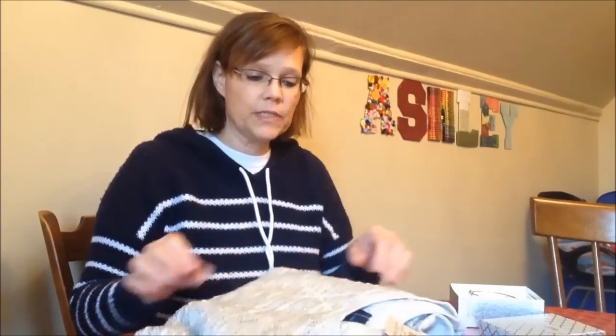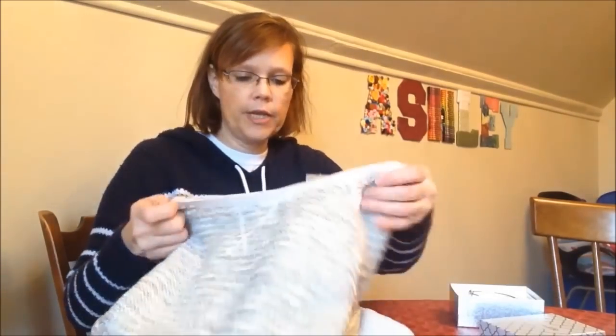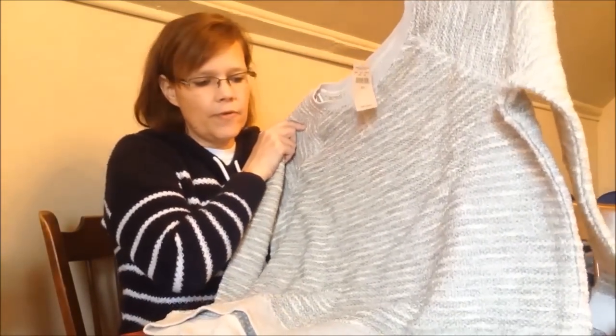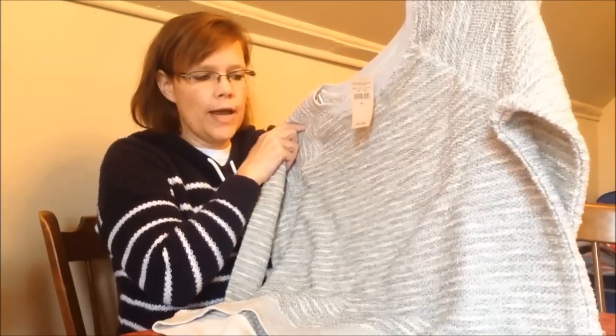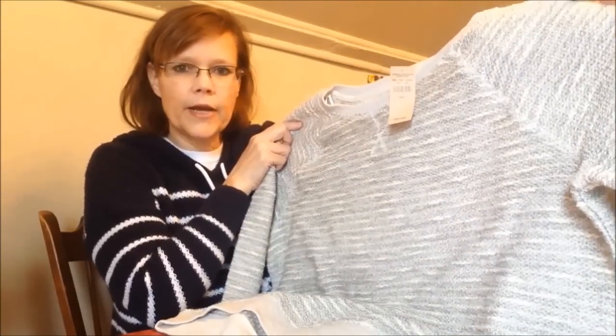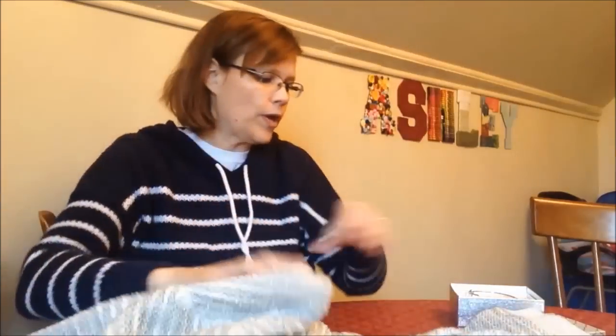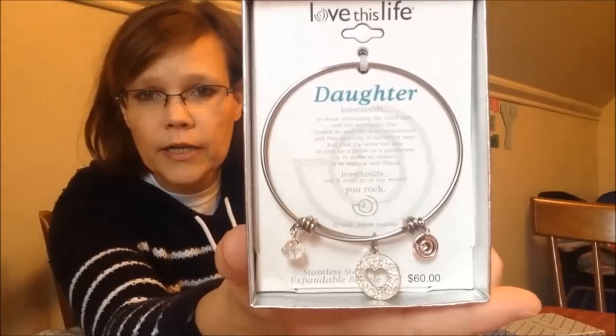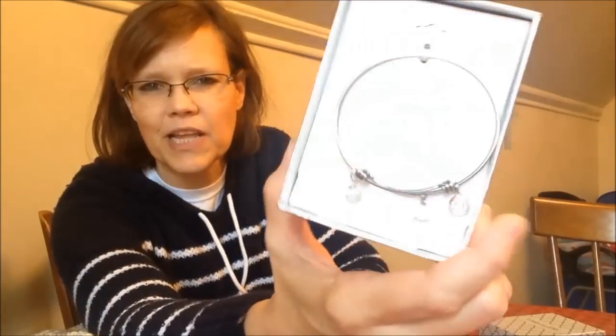For Ashley, for Christmas, we got her this really pretty sweatshirt from American Eagle. It's just a big comfy pullover — it's gray with some white in it. We also got her this bracelet that says 'Daughter' on it, from Kohl's. Ashley's not one for wearing bracelets, but I thought maybe if she dressed up and went somewhere, she would enjoy it.